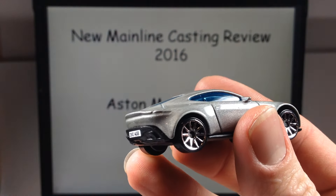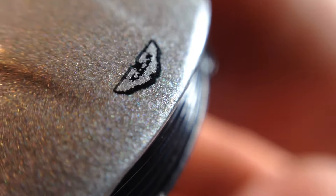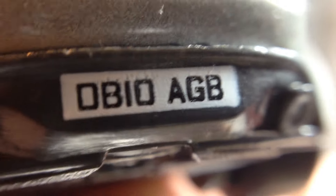Let's take a close-up look at some of the tampo work on here. Get out the macro lens and take a real close-up look. Starting with the headlights — there's your headlight tampo. There's the Aston Martin logo up really close. Here's the other tampo on the hood. And let's take a look at the license plate — DB10 AGB. Take a look at the wheel close-up base, probably not too much to look at there.